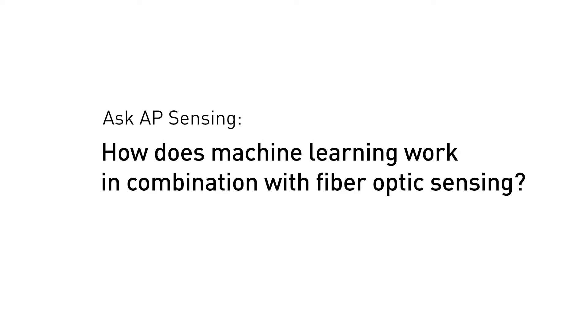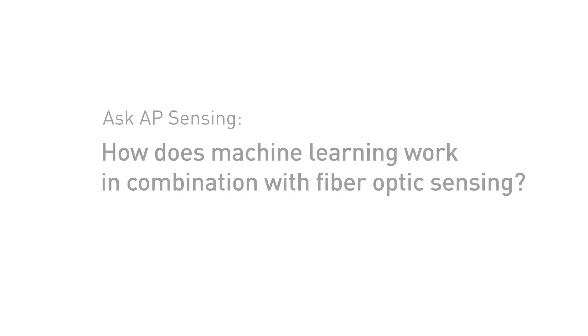How does machine learning work in combination with fiber optic sensing? Machine learning is combined with fiber optic sensing by using datasets of known events to train models, which enable them to make predictions.